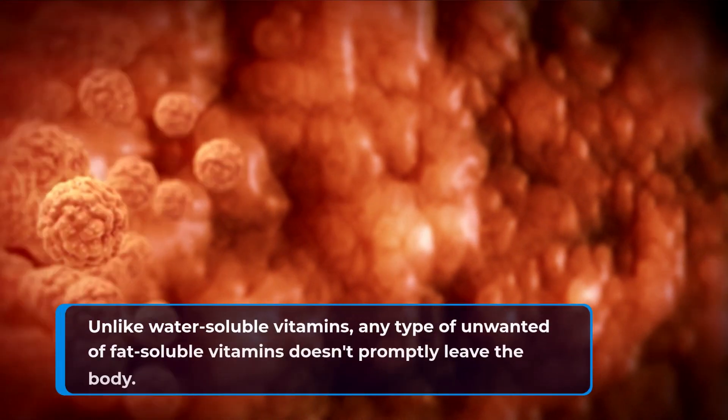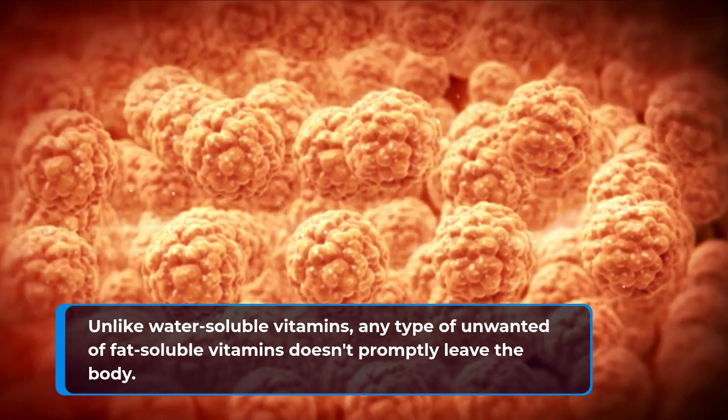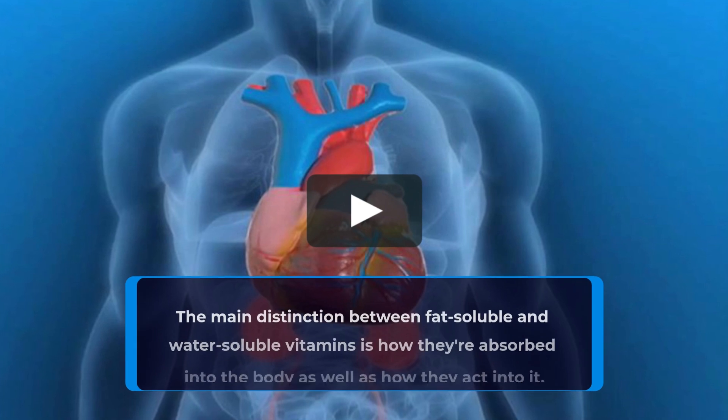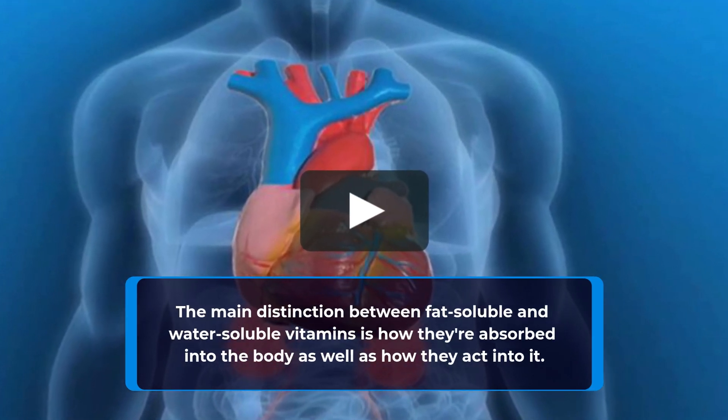Unlike water-soluble vitamins, any unwanted fat-soluble vitamins don't promptly leave the body. Rather, they're saved in the liver or fat for later use. The main distinction between fat-soluble and water-soluble vitamins is how they're absorbed into the body as well as how they act within it.